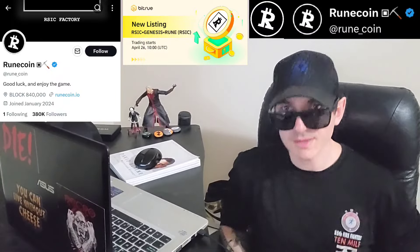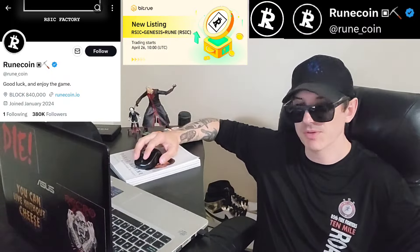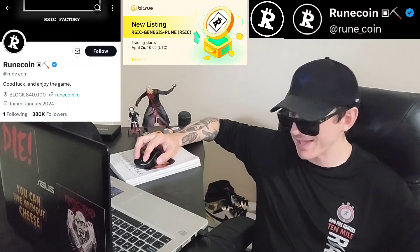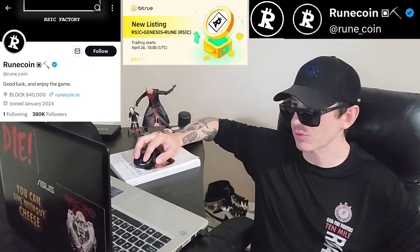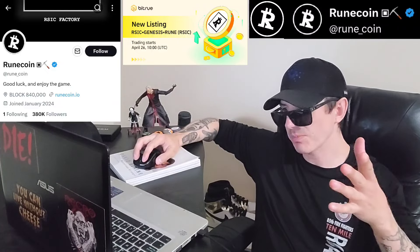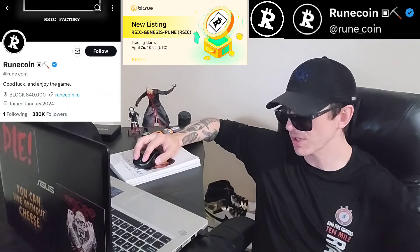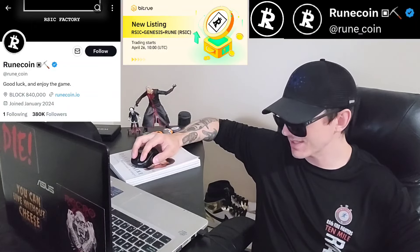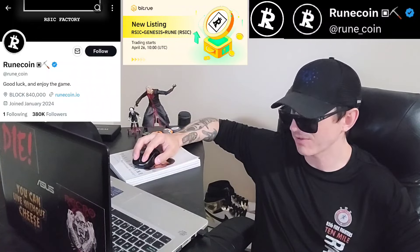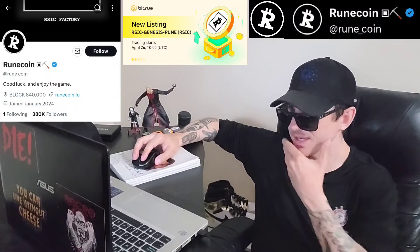Sup everybody, Logan here, Stock Investor aka Crypto Investor, back with another video. Today we're going over the RSIC Genesis RUNE token. Ticker symbol is RSIC. You can tell by the name that this is one of the new RUNEs, a new RUNE token. This just got listed on a central exchange two days ago — brand new listing for this token. These RUNE coins are very popular lately.